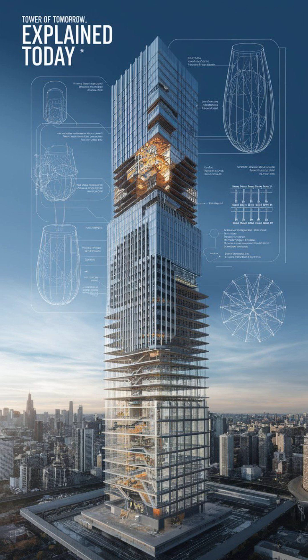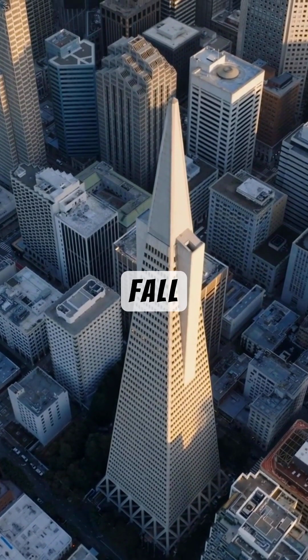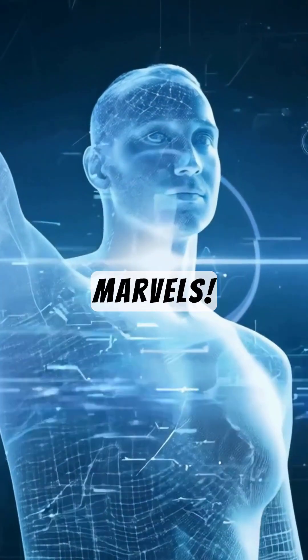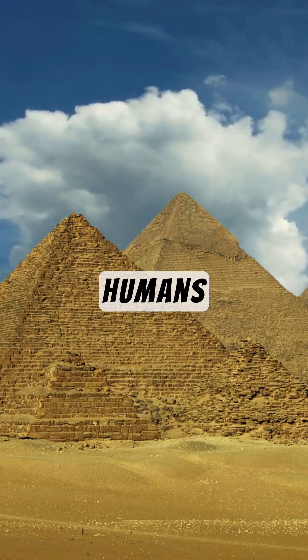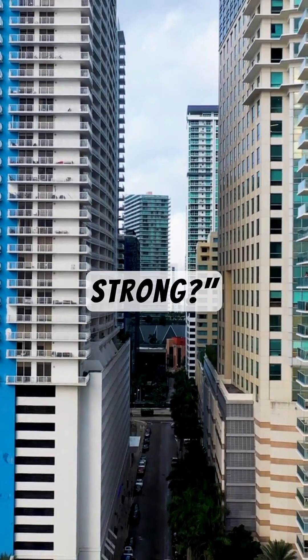The science behind skyscrapers — how do they stand so tall? Have you ever looked up at a towering skyscraper and wondered, how does it not fall over? Today we're diving into the mind-blowing science behind these modern marvels. From ancient pyramids to today's superstructures, humans have always pushed the limits of architecture. But what makes today's skyscrapers so incredibly tall and strong?